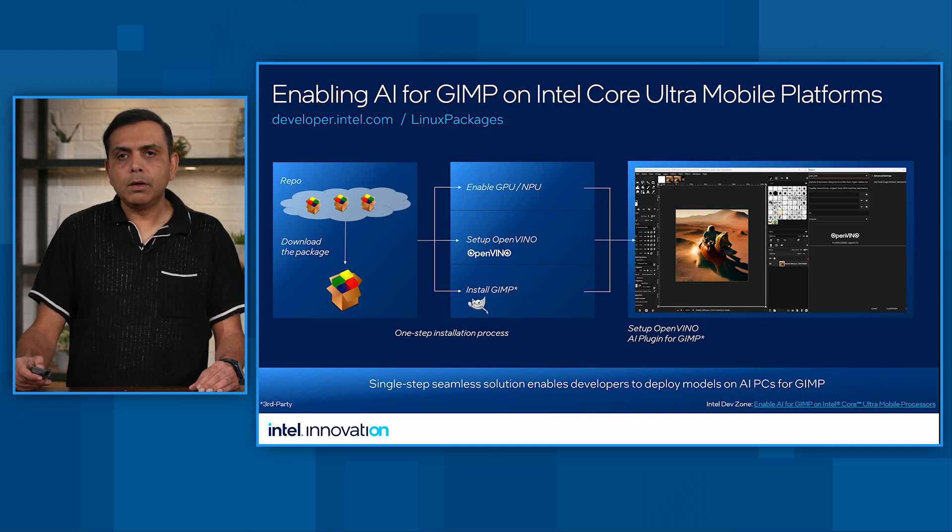We also want to introduce the GIMP integration with OpenVINO. If you are a Linux enthusiast and want to elevate your GIMP experience with AI, we have the perfect solution. Introducing the first GIMP installation package for Intel XPUs. This package does all the heavy lifting, seamlessly integrating OpenVINO stable diffusion plugins into GIMP, making it easy to develop various AI use cases. This allows developers on Linux to get a head start, be more creative, and build new AI applications using the GIMP package we have to offer.